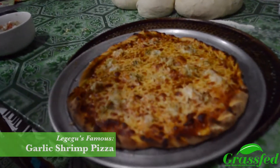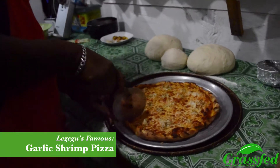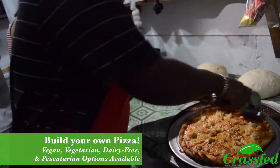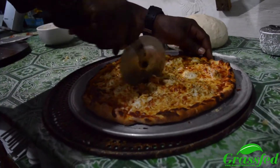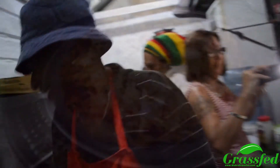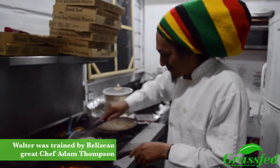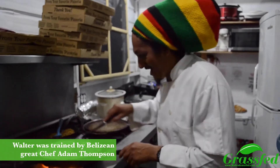The marinara pizza sauce with the garlic and the chunks of shrimp — we make your own pizza here. If you see a garlic shrimp, you can put whatever you want. Here at Legago, it melts in your mouth, not in your hand. I actually learned from Chef Adam back in the day, in 2000 — that's where I started making pizza from scratch.